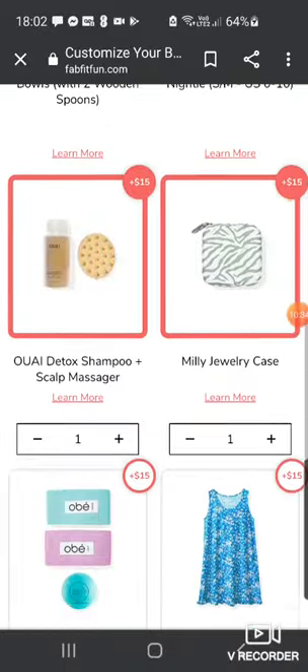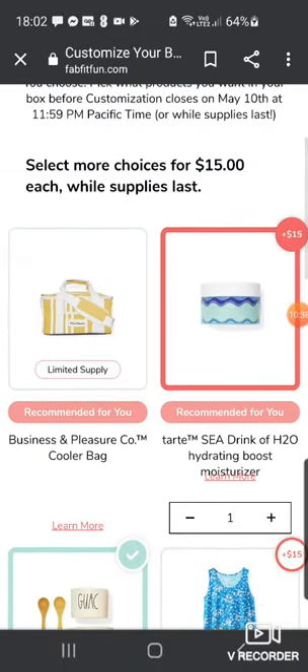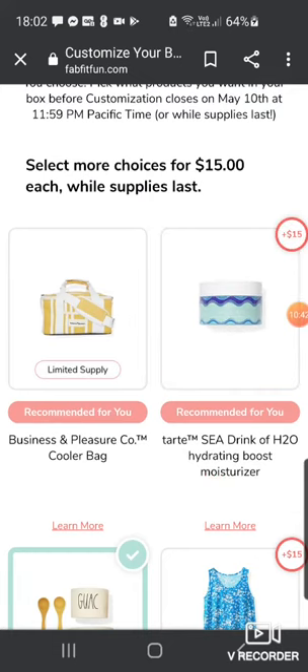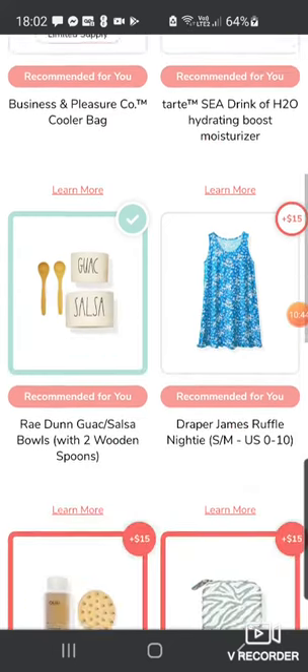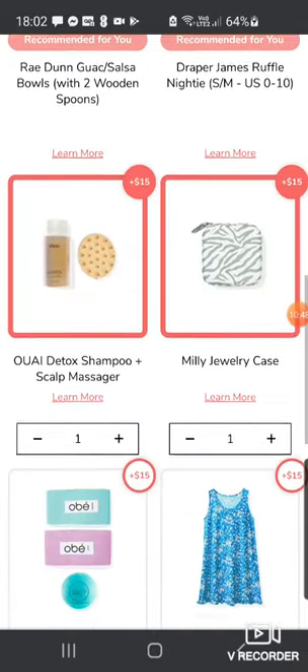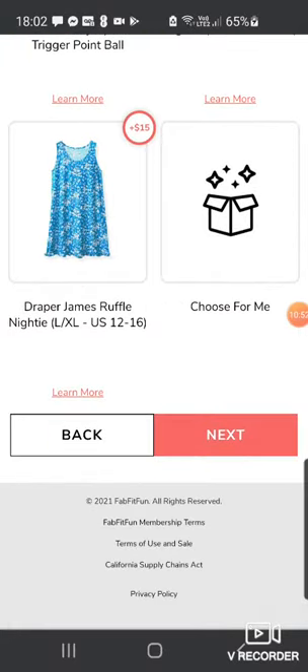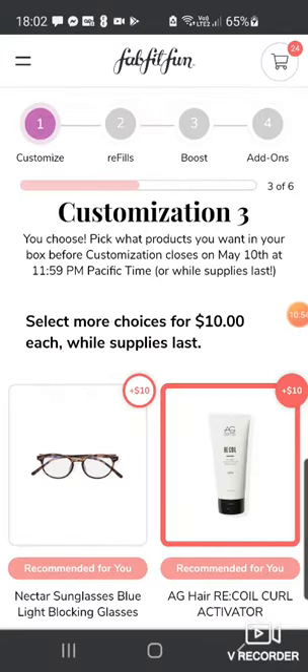So for customization two, I've definitely chosen the guac and salsa bowls. I've put down the Hue shampoo and Millie jewelry case as well but I might take some of those out. Next is customization three — you pick one but you can get additionals for $10. We've got the Nectar Sunglasses, blue light blocking, polycarbonate frames and lenses that filter about 45% of high energy blue light. These are very big at the moment, but my glasses already have blue light blocking anyway.